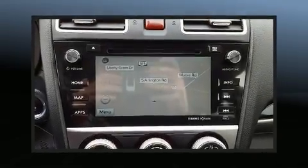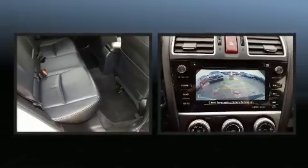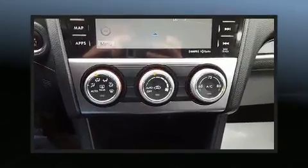Load your family into the 2017 Subaru XV Crosstrek. With fewer than 50,000 miles on the odometer, this four-door sport utility vehicle prioritizes comfort, safety, and convenience.